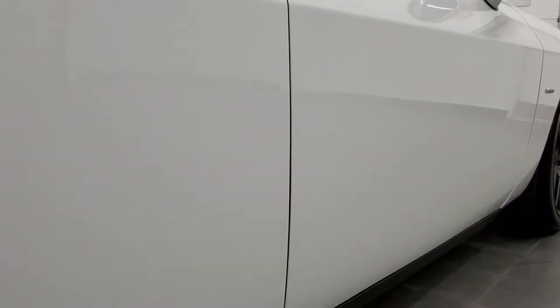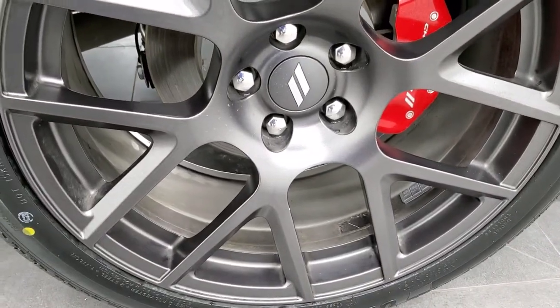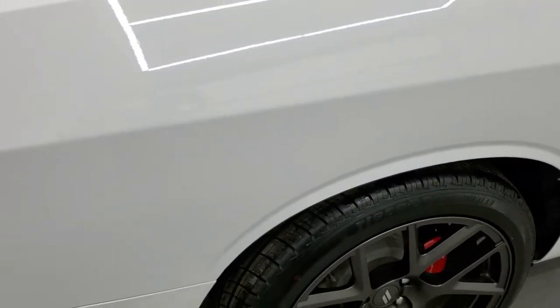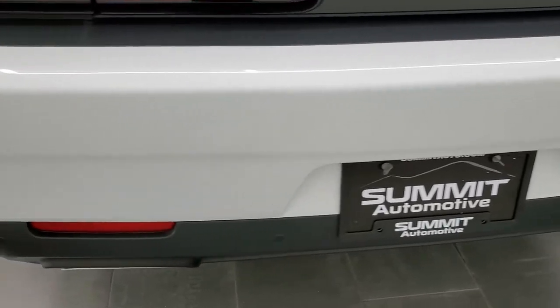Very nice down this side. The back rim is in excellent condition. The back tires are brand new too. And of course, four-wheel disc brakes on this car. The passenger side rear quarter is in excellent shape, and the rear bumper is in very nice condition as well.